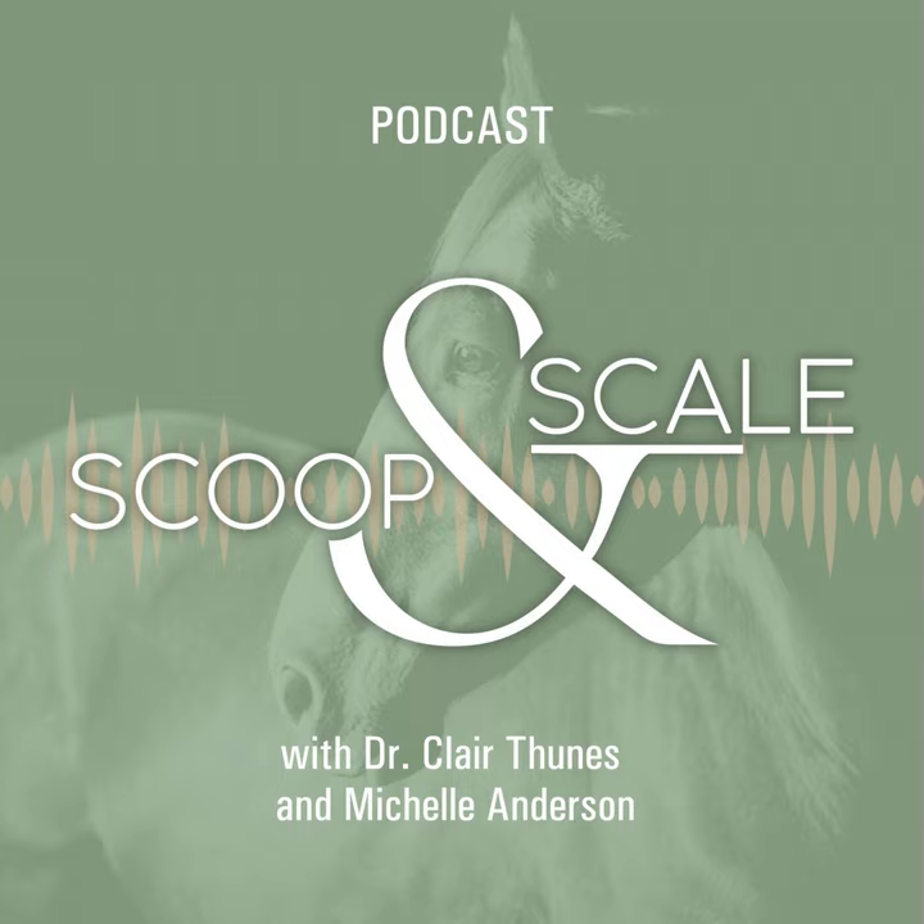Welcome to Scoop and Scale, where we dish up the science and weigh facts about mostly equine nutrition. I'm Michelle Anderson. I spent two decades working in equine media and I currently create content and help veterinarians and businesses connect with horse owners through my consulting business, Cadence Marketing and Media.